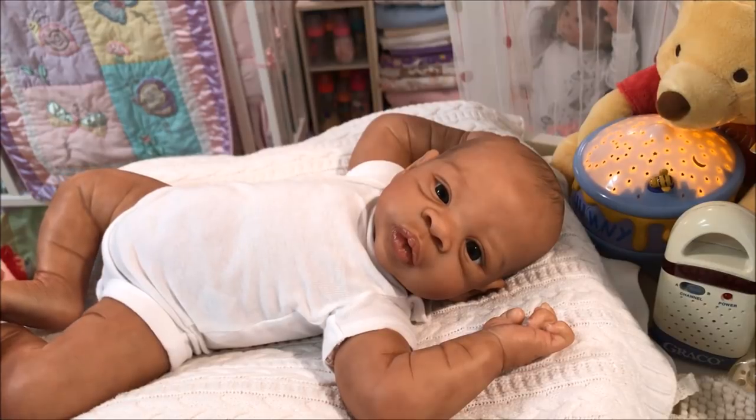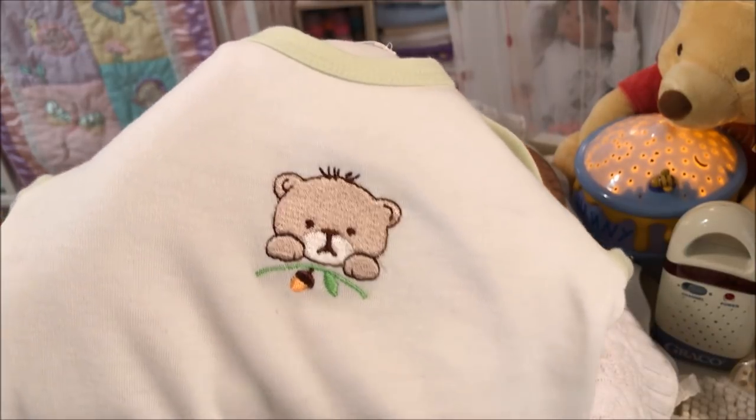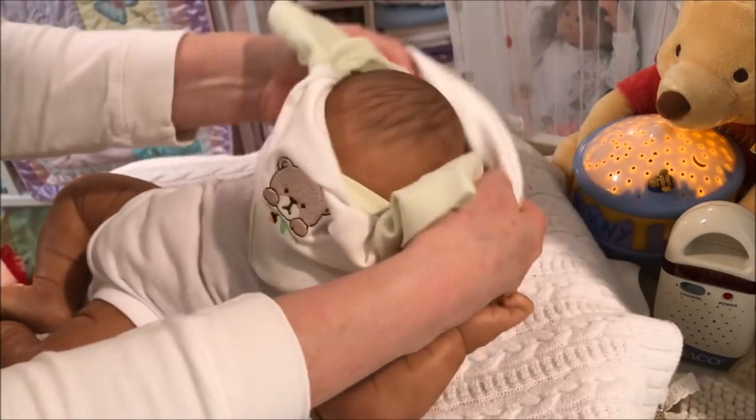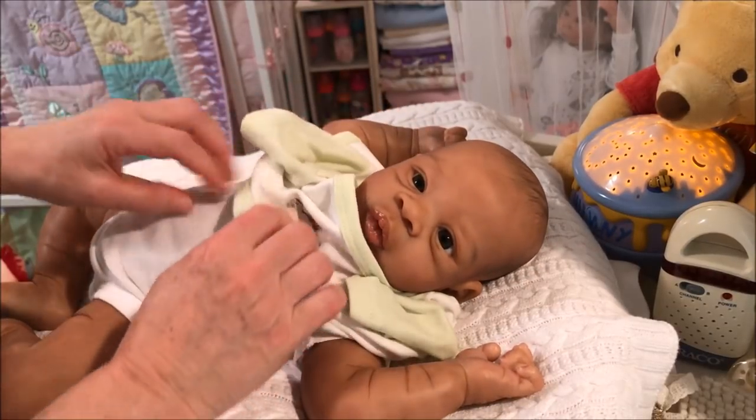I thought you'd want to see little Azriel. He sure looks cold, so let's go ahead and get him dressed. I'm going to dress him in this little onesie — what a cute little bear on it. The bear looks a little sad. So let's go ahead and dress little Azriel. There, so much better. Warmer already.